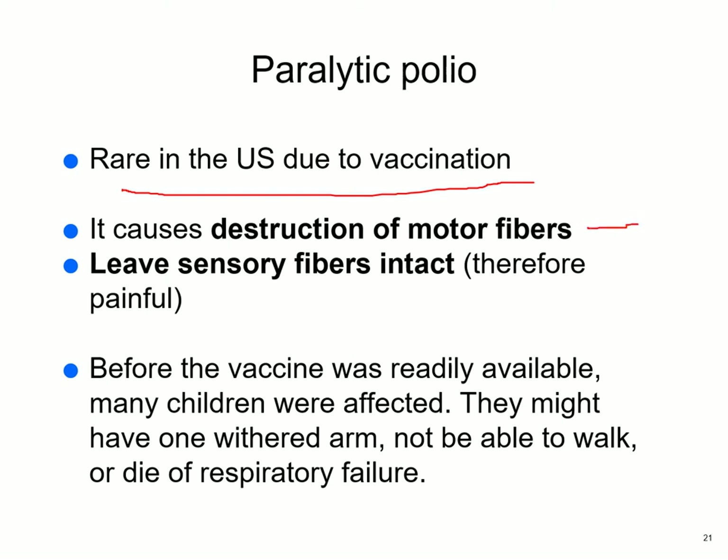Polio destroys motor fibers but leaves sensory fibers intact, so those affected get to feel the pain. Their arm may shrivel; in college my husband had a roommate with a withered arm who was always in pain. Some were paralyzed and couldn't walk; some died of respiratory failure. Children were placed in iron lungs — giant machines they'd lay in paralyzed. One person lived 50 years in an iron lung, flat on her back with no quality of life. The electricity went off, they couldn't crank the generator, and she died.